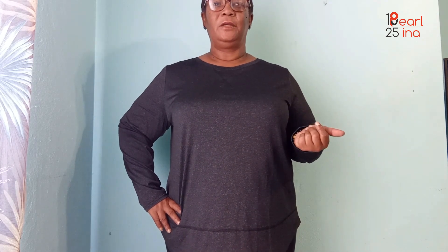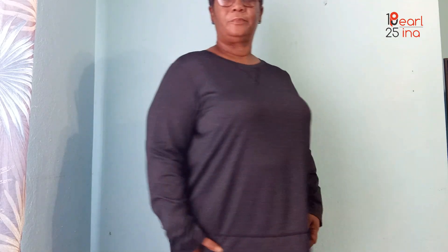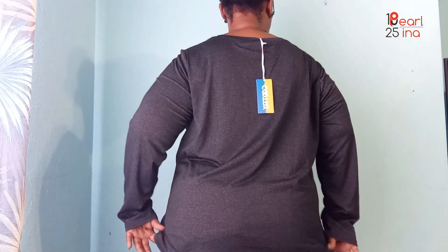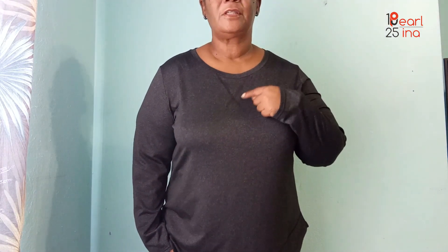It's a bit bigger here, so I'm thinking maybe I should choose a 2XL next time. They also have short sleeve tops I could pair with my pants, so I'll buy another set in 2XL to see how that fits, especially around the midsection. I might also buy a long sleeve version in 2XL for work.